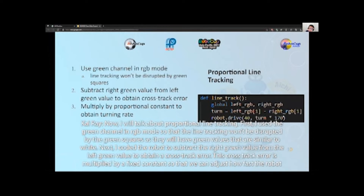Now I will talk about proportional line tracking. First, I used the green channel in RGB mode so that the line tracking won't be disrupted by the green squares, as they will have green values similar to white. Next, I coded the robot to subtract the right green value from the left green value to obtain a cross-track error. This cross-track error is multiplied by a fixed constant so we can adjust how fast the robot turns in response to the error. The more the robot is off the line, the greater the cross-track error and the more the robot will turn.